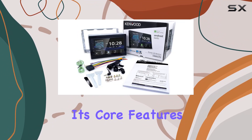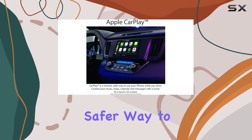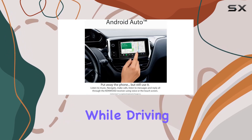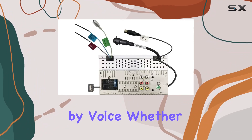Starting with its core features, Apple CarPlay and Android Auto stand out, providing a seamless and safer way to use your smartphone while driving. With Apple CarPlay, you can leverage Siri to control many of your phone's functions by voice.